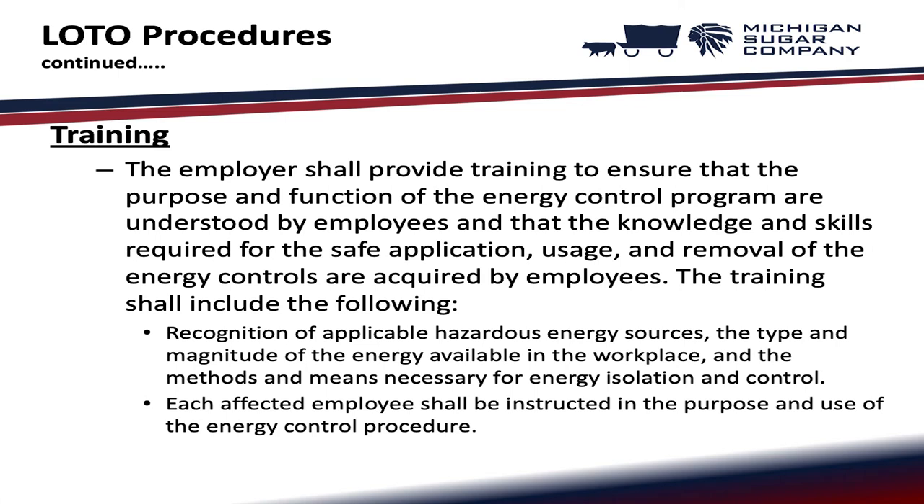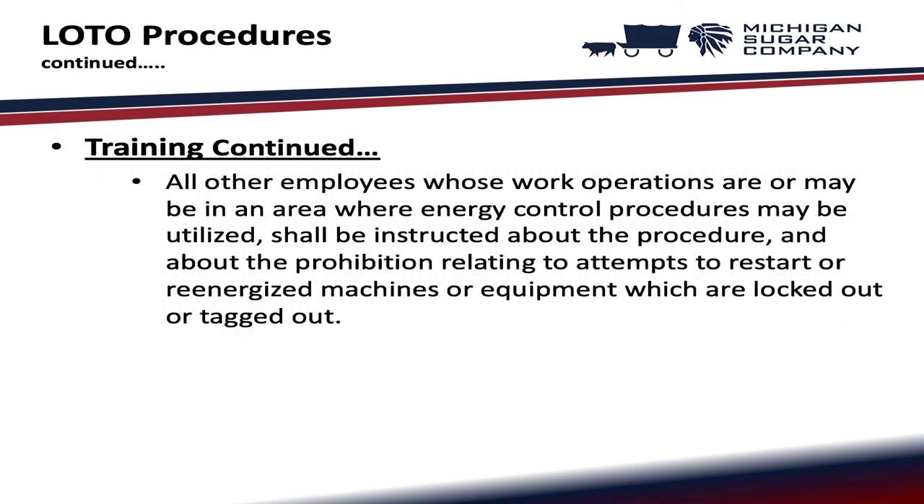Training: the employer shall provide training to ensure that the purpose and function of the energy control program are understood by employees, and that the knowledge and skills required for the safe application, usage, and removal of the energy controls are acquired by employees. Training shall include recognition of applicable hazardous energy sources, the type and magnitude of energy available in the workplace, and the methods and means necessary for energy isolation and control. Each affected employee shall be instructed in the purpose and use of the energy control procedure, and all other employees shall be instructed about the prohibition on attempting to restart or re-energize machines that are locked out or tagged out.